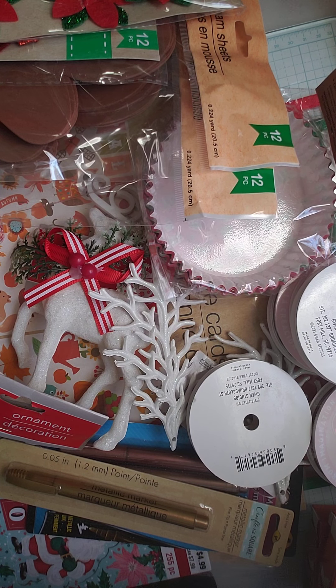Hi, this is Chuklita and thank you for stopping by my channel. I just want to share with you some items that I picked up from various places as I was out.